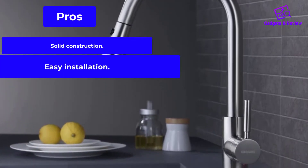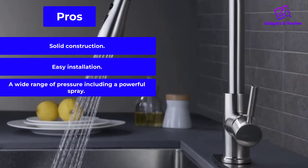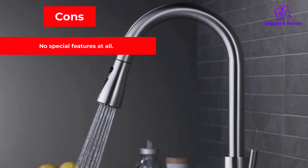Pros: solid construction, easy installation, and a wide range of pressure including a powerful spray. Cons: no special features at all.